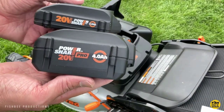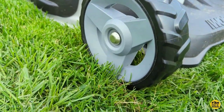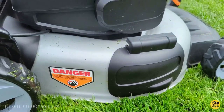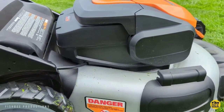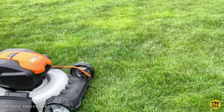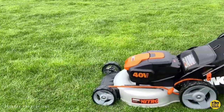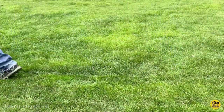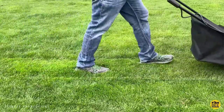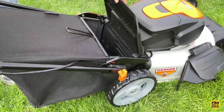WORX NITRO mowers are also fully featured. 3-in-1 functionality allows the user to easily switch from mulching to side discharge to bagging, so depending on the needs of your lawn, you'll be able to mow it properly. The durable steel deck was made to handle lawns with rough terrain, and its 19-inch cutting width makes for wide passes while still providing the maneuverability needed to get around bushes, trees, and landscaping. Making cutting height adjustments is easy with just one lever to raise or lower the entire mower from 1.5 inches to 4.5 inches, with seven positions in between.